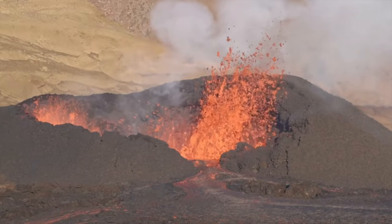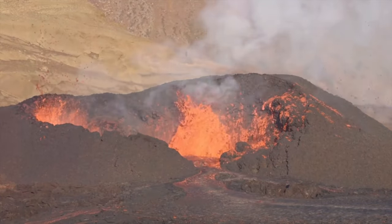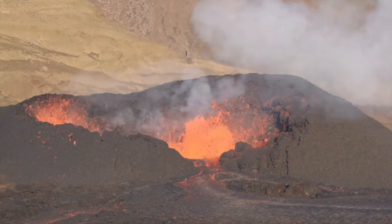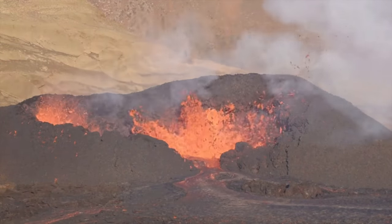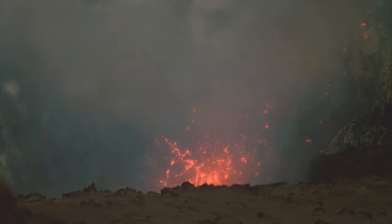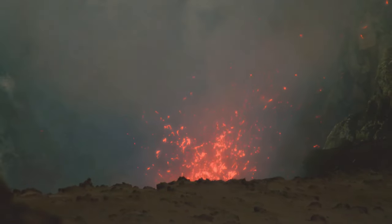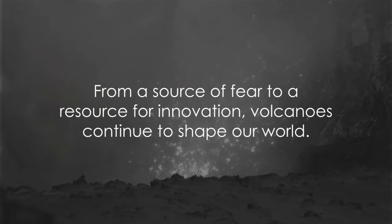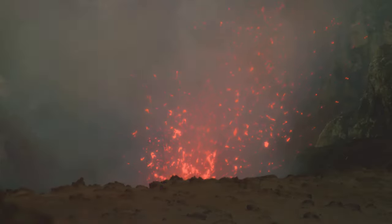But how do we make the most of these fiery giants without getting burnt? That's where technology comes in. We use seismographs to detect the slightest tremors indicating a potential eruption. Gas sensors monitor changes in the air, and satellite imagery gives us a bird's eye view of the situation. From a source of fear to a resource for innovation, volcanoes continue to shape our world.